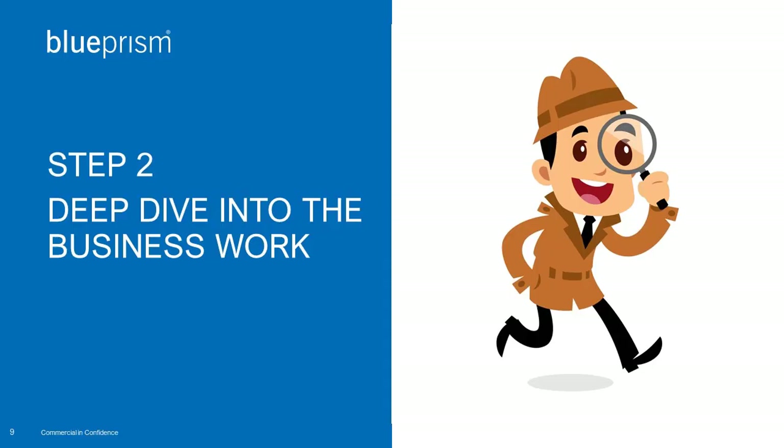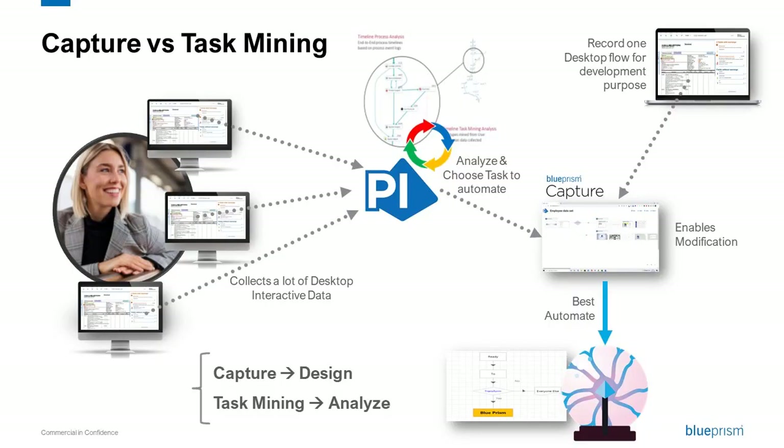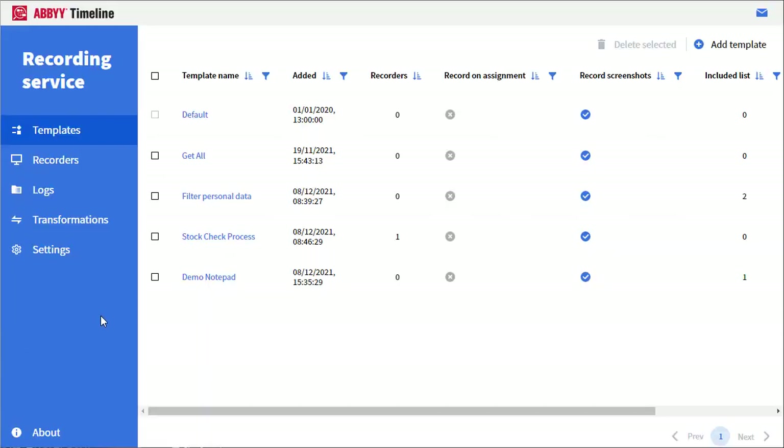But we need more detail on how our business users manage the stocks, and we don't have this information in our system. So we need a different approach — we should understand how the users are really working. Let me introduce the task mining approach. This approach provides insight about how your business users really work. To do that, the task mining server gathers all the information from the user desktops and aggregates all these different ways of working to provide a global overview.